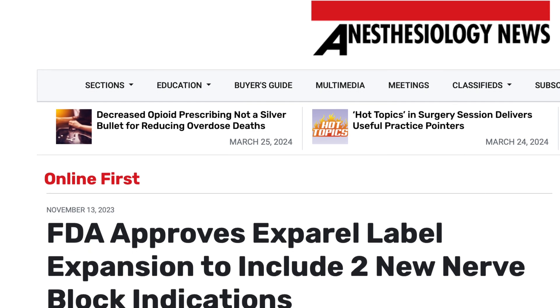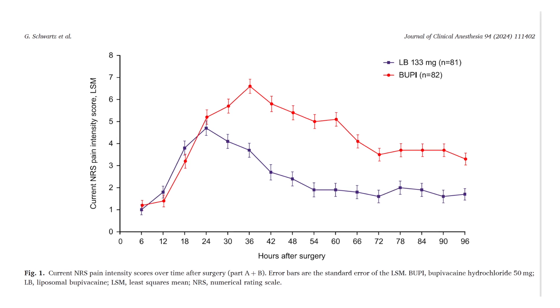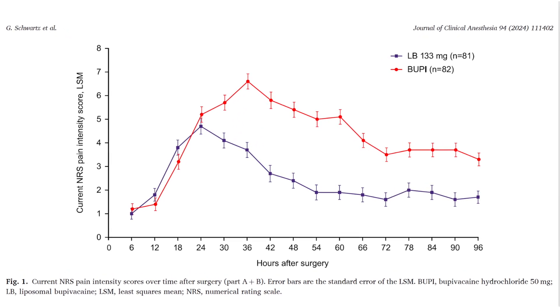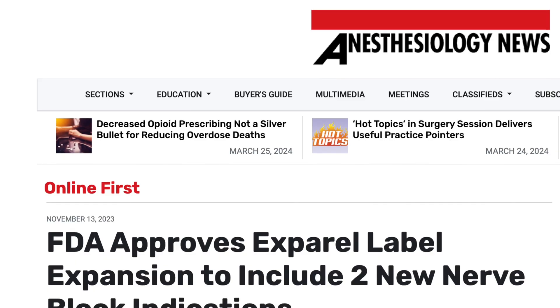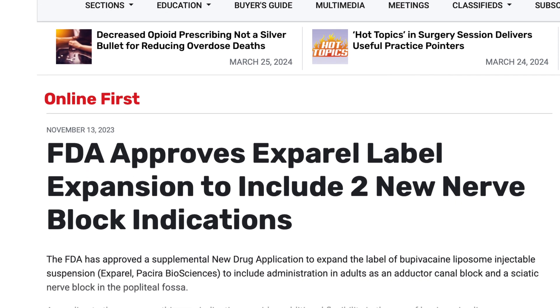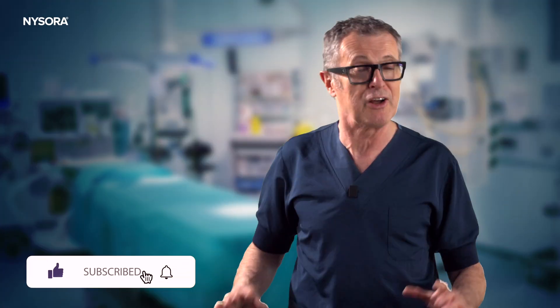In conclusion, the FDA approval of liposomal bupivacaine for use in popliteal sciatic nerve blocks represents a significant advancement in pain management for foot and ankle surgery patients. With extended pain relief and reduced reliance on opioids, Exparel has the potential to revolutionize postoperative care, making recovery safer, more comfortable, and more efficient. This development not only highlights the importance of innovation in local anesthetic pharmacology, but also underscores the ongoing efforts to address the opioid crisis by providing effective alternatives with regional anesthesia. I hope you liked the video — please subscribe to our channel and never miss future ones.